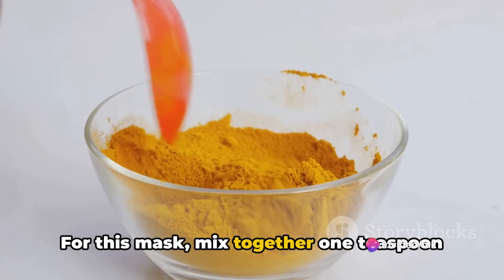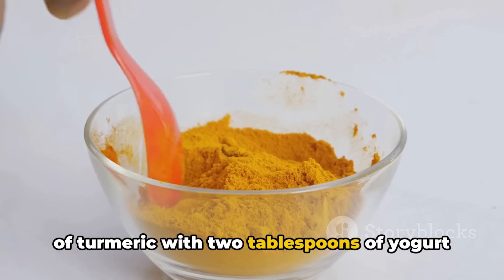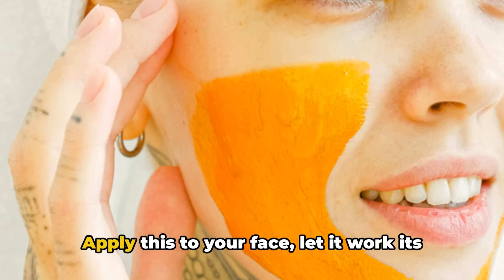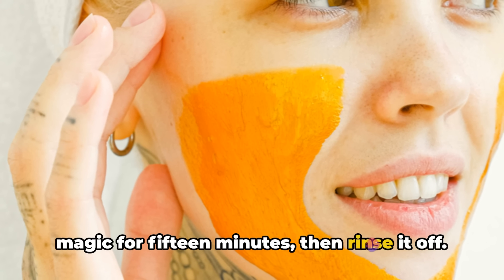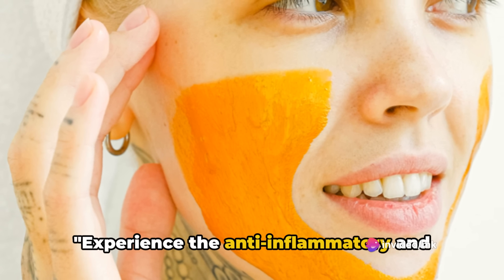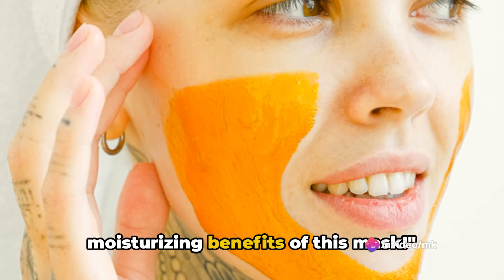For this mask, mix together 1 teaspoon of turmeric with 2 tablespoons of yogurt to form a paste. Apply this to your face, let it work its magic for 15 minutes, then rinse it off. Experience the anti-inflammatory and moisturizing benefits of this mask.